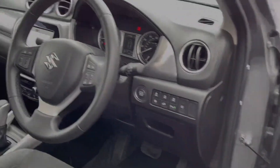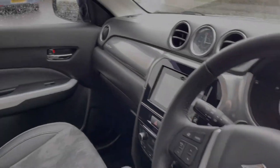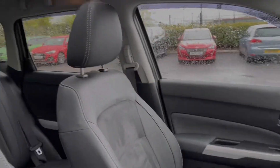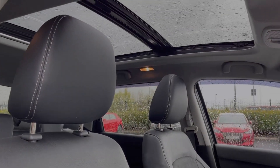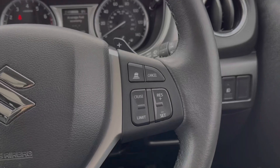Moving around to the driver's interior, you'll notice we've got that piano black detailing around your media system. You do also have a panoramic sunroof, great to have — you can fully open this up.